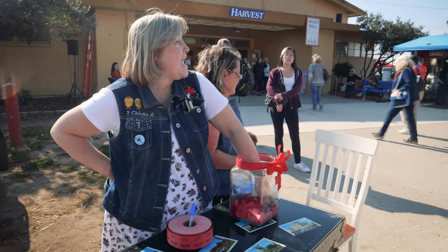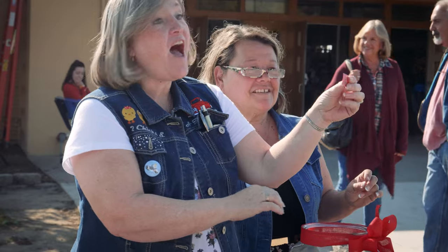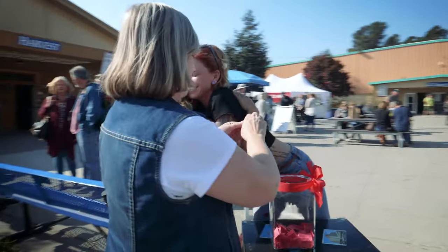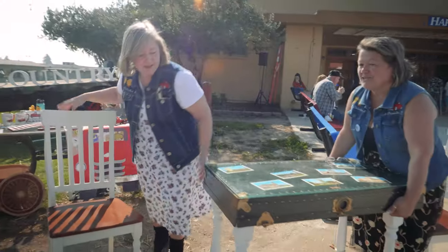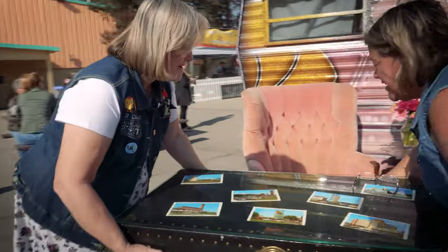We're doing the raffle for the table. Dawn's the lucky number caller. Number 970750. We got a matching number — 1111! Lucky day! Thank you for supporting the charity. I love the two chicks! I am so excited — going to a great, great, great home. And then we'll get her the chairs. The chairs are included? Yes!